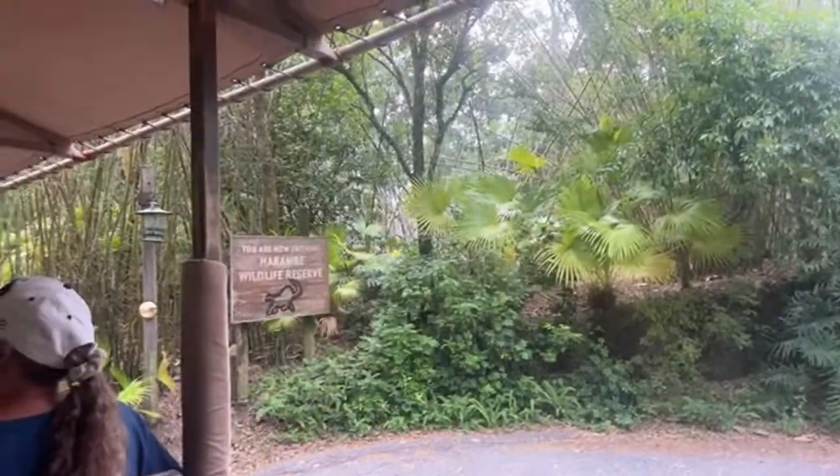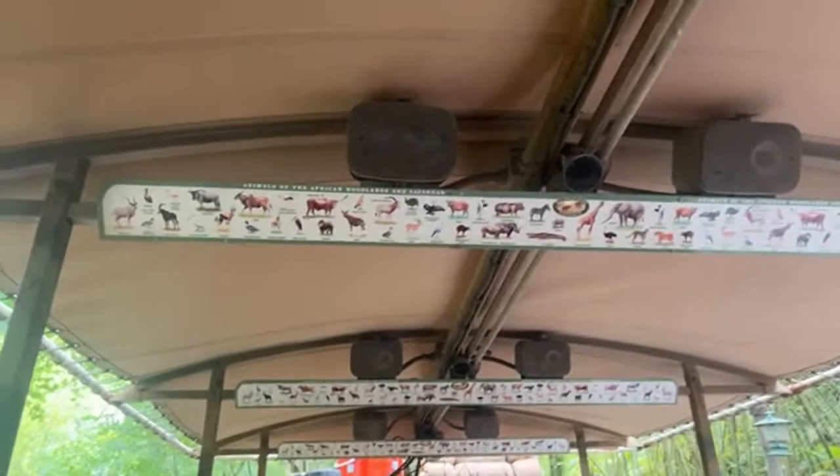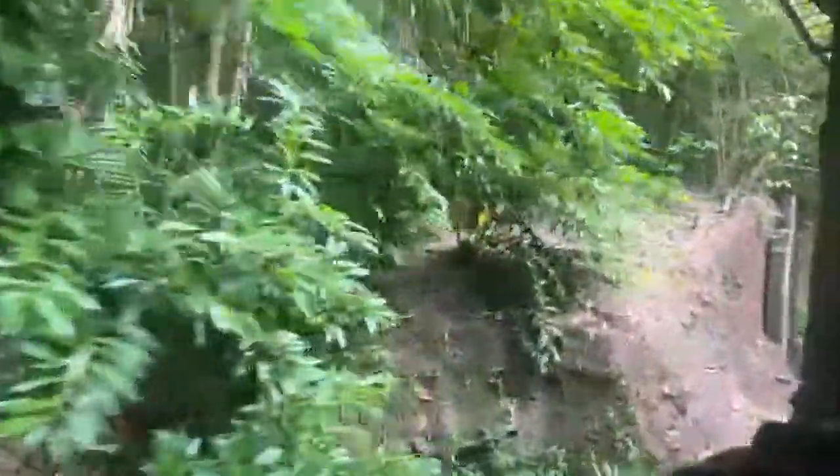Good to go. Now, is this anyone's first safari today? Any first-time explorers? A few first-timers — welcome. How many returners do we have on board? Lots of returners. Well, welcome back, returners. It's great to have you back. Now, if I could have everyone look straight up above your heads for just a second, you'll notice there is an animal spotting guide up there. That guide can help you identify some of the animals we will see here along the safari. We probably won't see all those animals listed on there, but usually we do get pretty lucky.